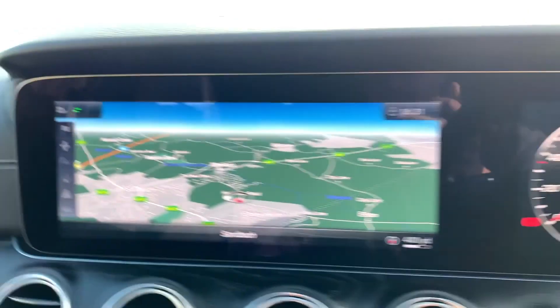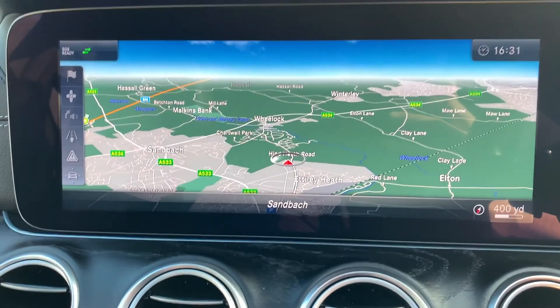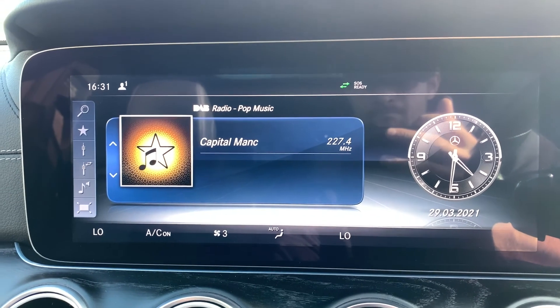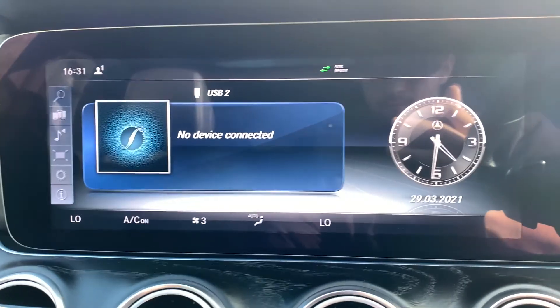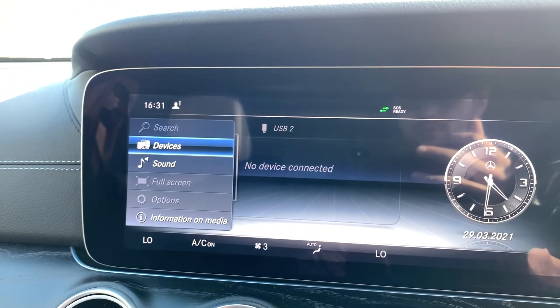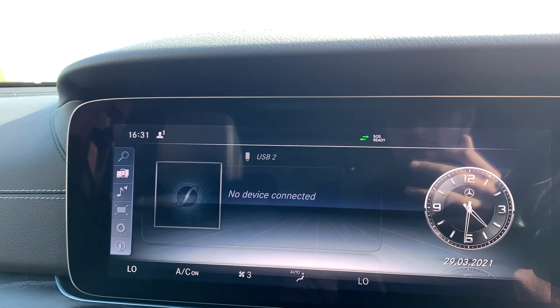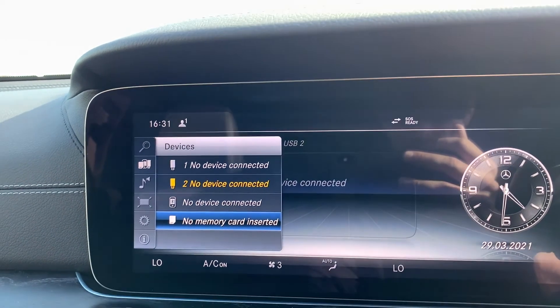We also have satellite navigation in the center screen as well as DAB radio. Under media connectivity, you can choose Apple CarPlay, Android Auto, or select different connected devices including memory cards.